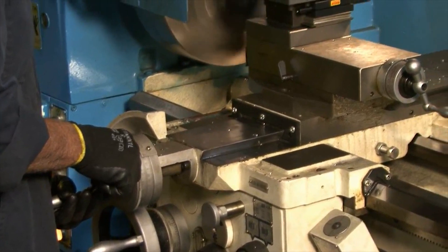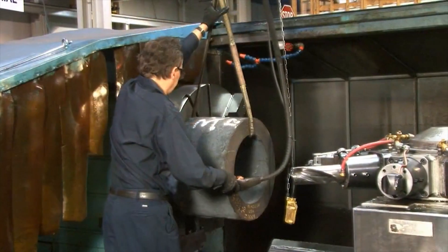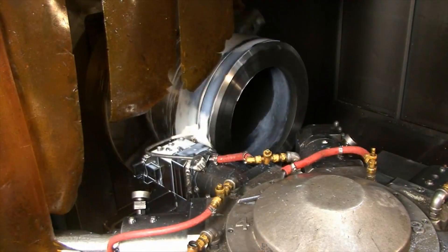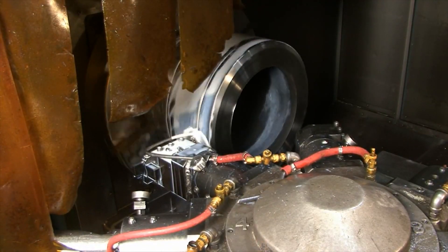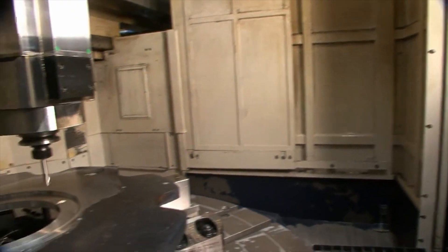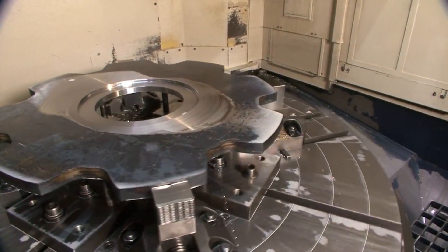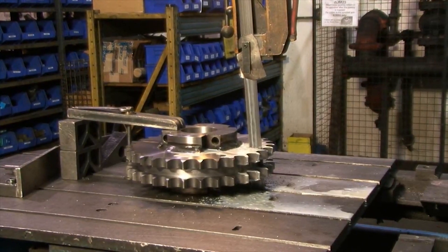With a multitude of turning equipment on site, including a CNC machine, Subaki has the ability to supply some of the largest sprockets with the tightest tolerances on the market today. With its material supply base located around the corner, the turnaround time for its products is minimized, allowing Subaki to easily reduce cost and lead times to customers.